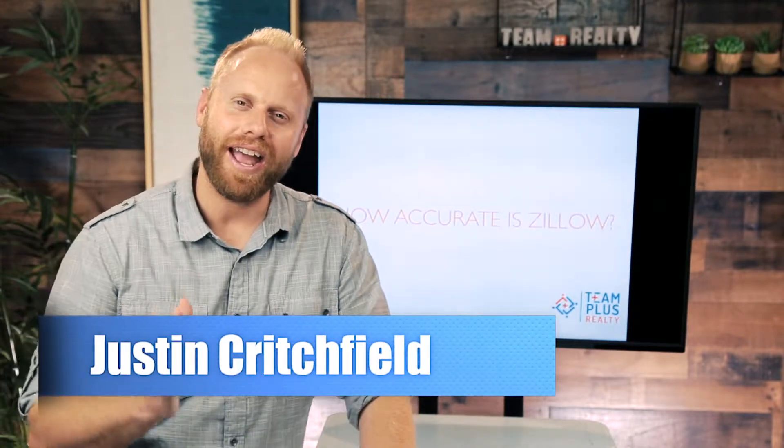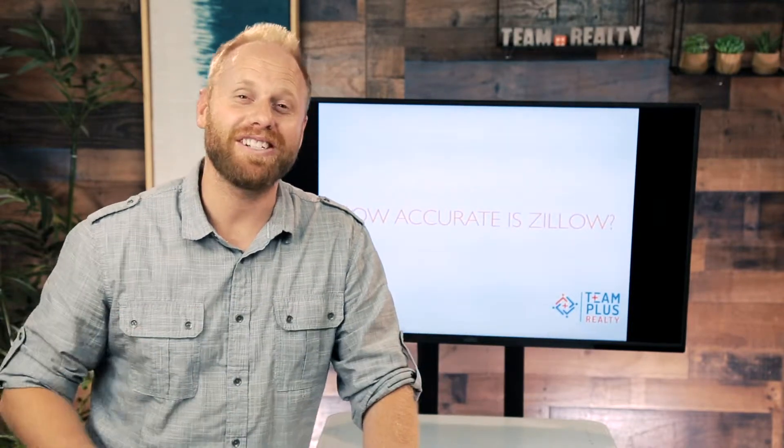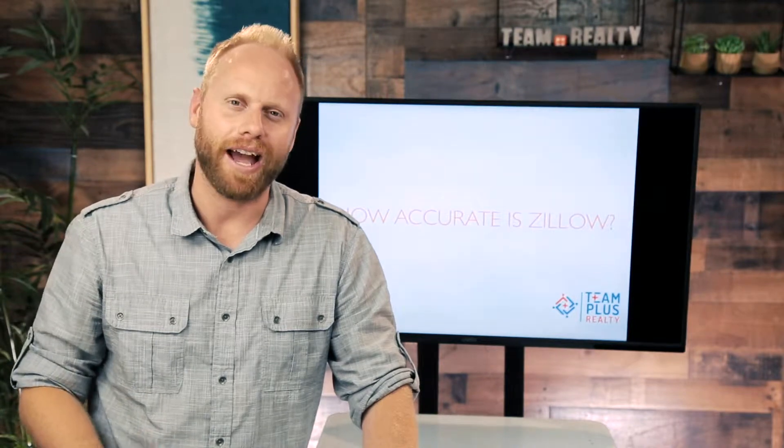What's up everybody? It's Justin Critchfield with Team Plus Realty. I want to answer a question that I get quite often, and to be honest it's one of the most confusing things in our business right now. That's this question: how accurate is Zillow? A lot of times we meet with sellers and even buyers and they're checking the Zestimate to figure out if it's accurate or not. And it's a very misleading number at times.